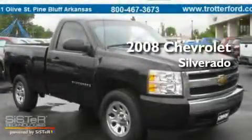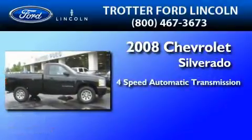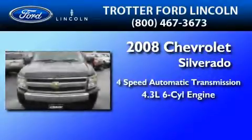This is a 2008 Chevrolet Silverado. This truck has a 4-speed automatic transmission and a 4.3-liter V6.